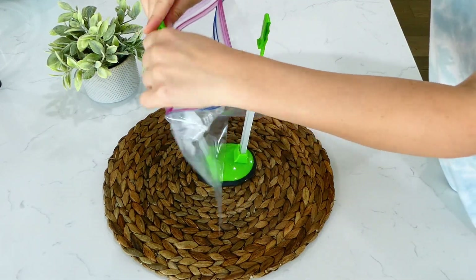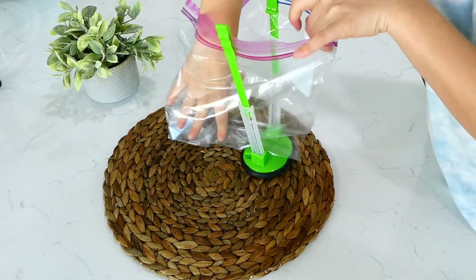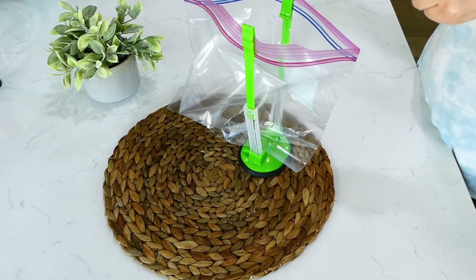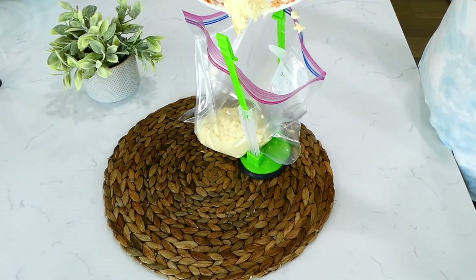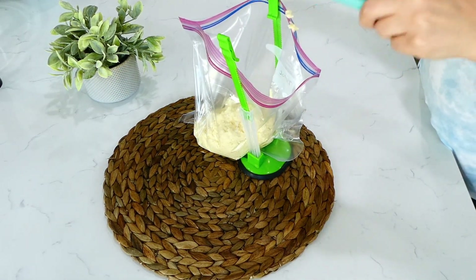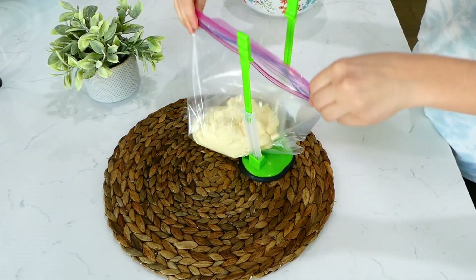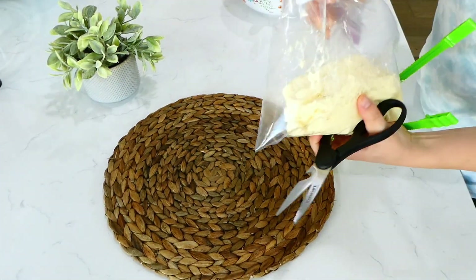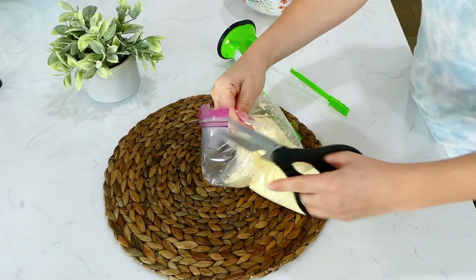Filling manicotti shells can be a little difficult, so here's a helpful trick: fill a large zip-lock bag with the cheese mixture, zip it up, and cut a small hole at the bottom of the bag. This makes filling the manicotti shells so much easier — it's absolutely amazing.